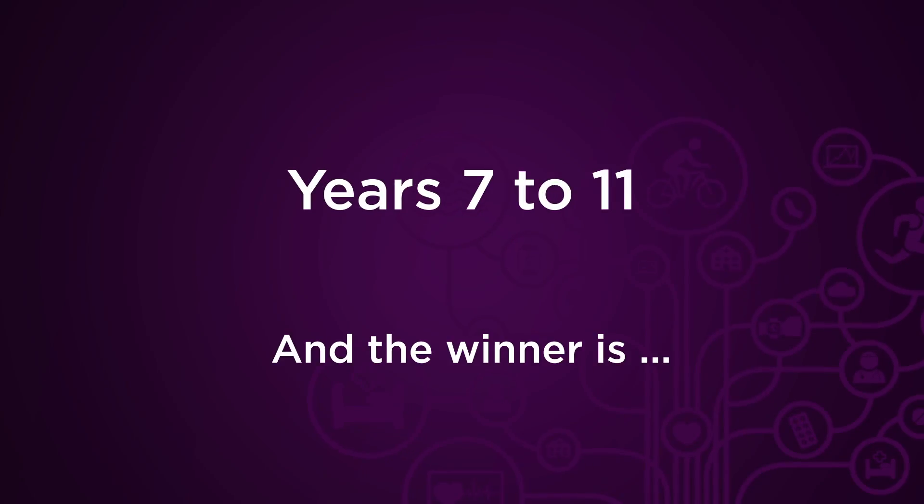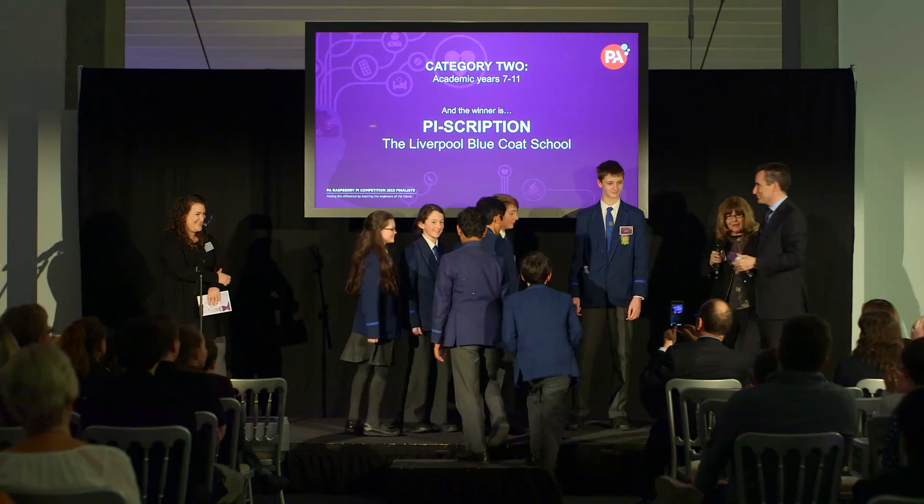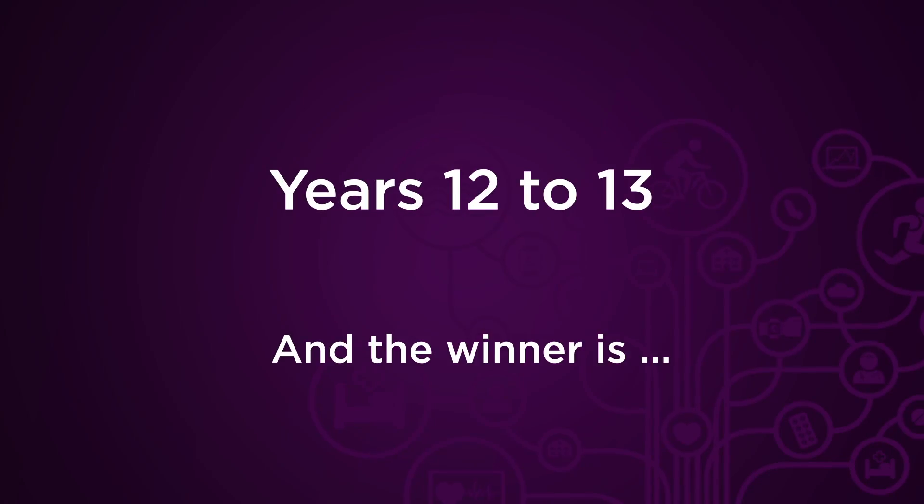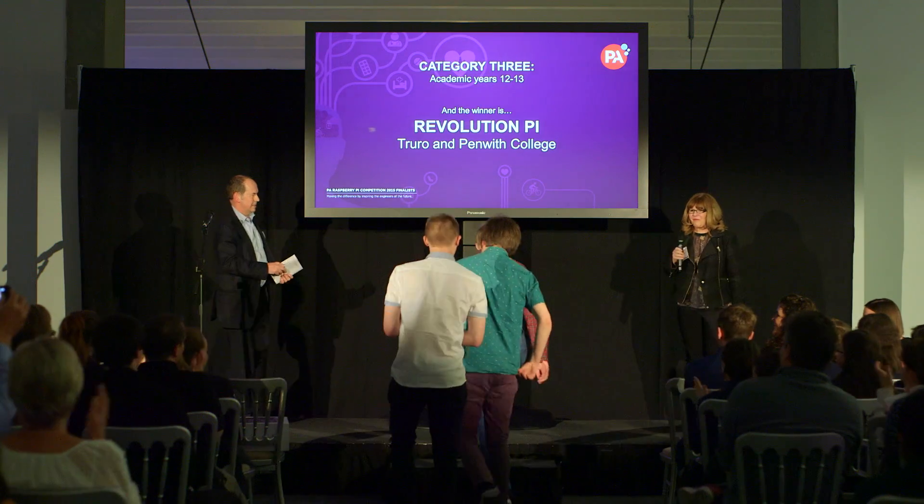So the winner is the Liverpool Blue Coat. It's a great idea and it's brilliant. And the winner is Revolution Pride. Amazing. I'm very proud of all the work that we've done — it's certainly paid off. It's absolutely amazing.